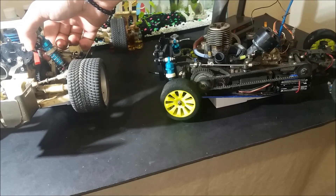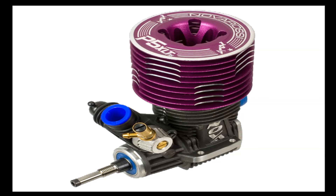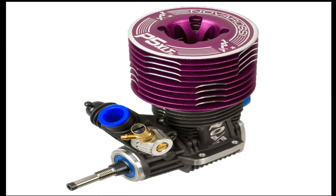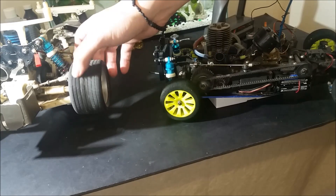Now, I know this doesn't exactly happen because of the horsepower as I said, but more because of the centrifugal torque that is created by the spinning engine. But this is the general idea behind the clutch operation.